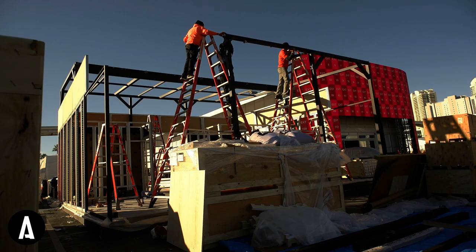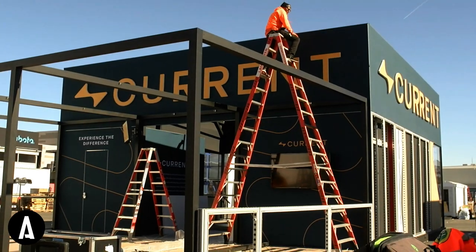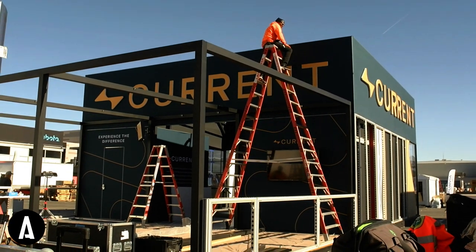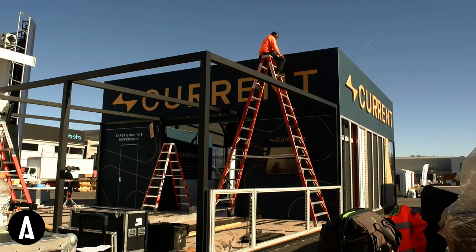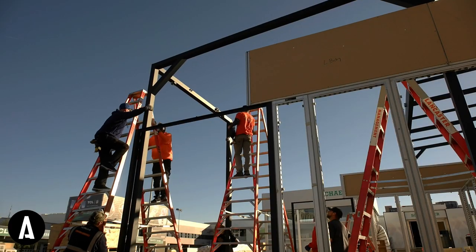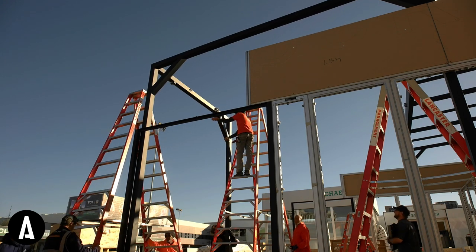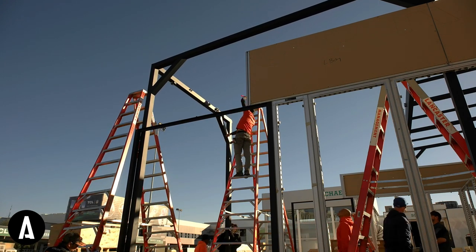The initial design accounted for plans that would normally use a lot of rigging structure. The challenge was this was an outdoor booth — there were no points for rigging structure, so we had to recreate some of the ceiling elements to allow for it to be built and supported entirely from the ground up.